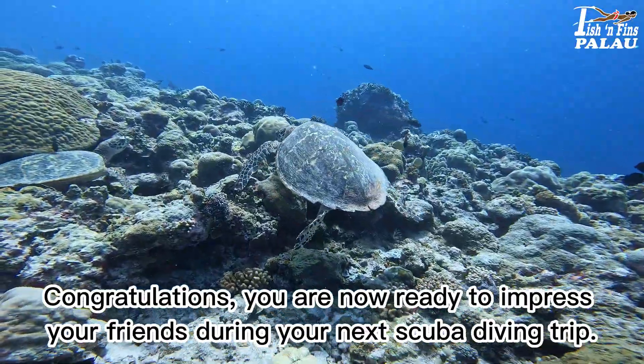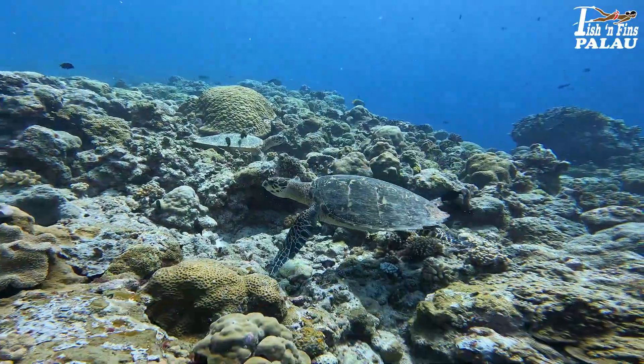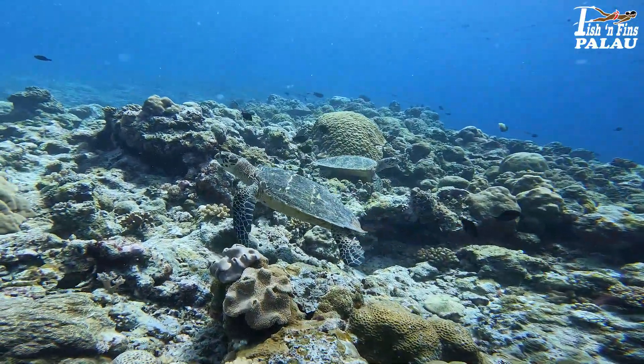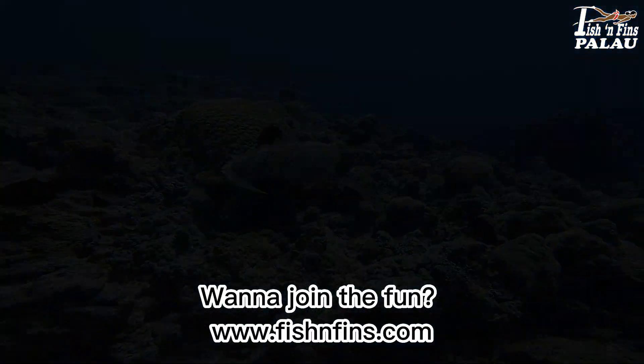Congratulations! You are now ready to impress your friends during your next scuba diving trip.